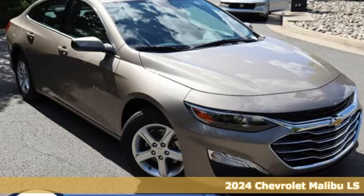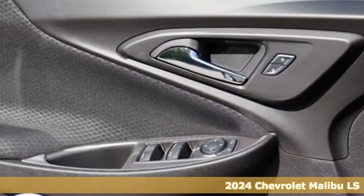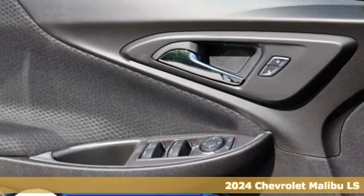Here's a new 2024 Chevrolet Malibu. This Malibu shifts your perception of what a midsize car can be.